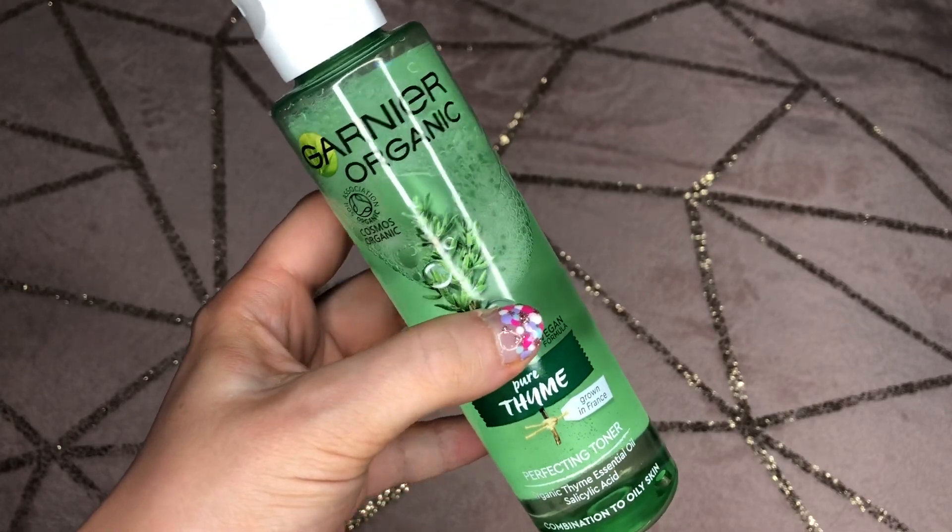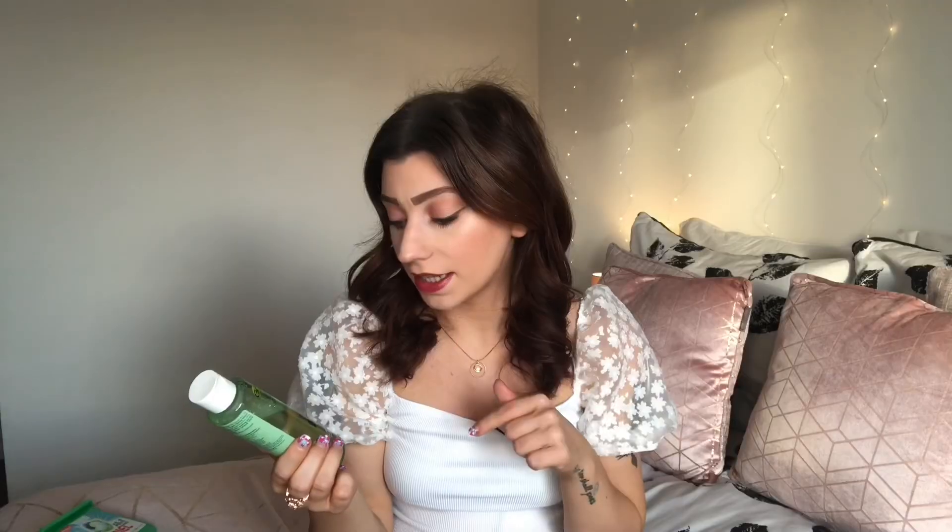The last thing in my beauty category is the Garnier Organic Pure Thyme Perfecting Toner. I spoke about this in my 'where to spend and where to save' skincare edition — I'll leave that linked below. This is a really nice toner that evens out the skin tone and leaves your skin feeling really fresh without being stripped back. With the weather being so hot, I tend to not be wearing as much makeup, and it's quite nice to use this to refresh the skin and take off sweat, oil, and dirt. It's about six pounds, it is vegan, and it actually smells like thyme without smelling chemical.